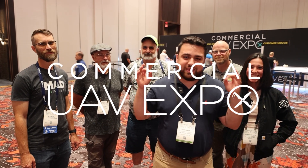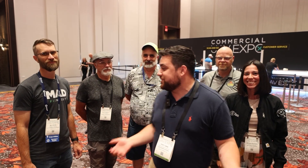Today we're in Las Vegas, Nevada attending Commercial UAV Expo. We're here with several of our members from the Survey School. I'm excited, I hope you guys are too. Let's head inside of the exhibit hall.